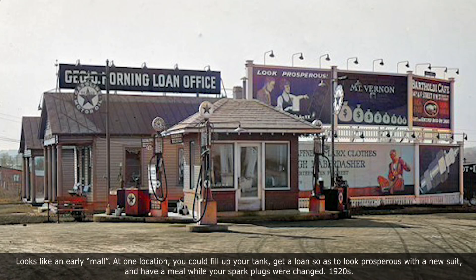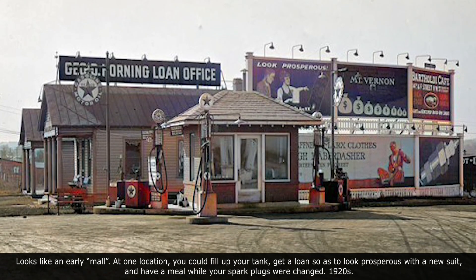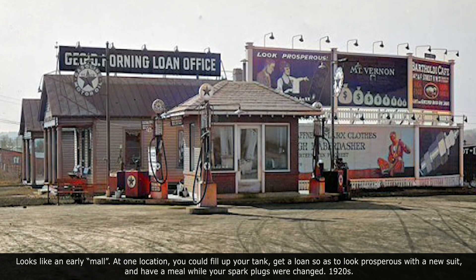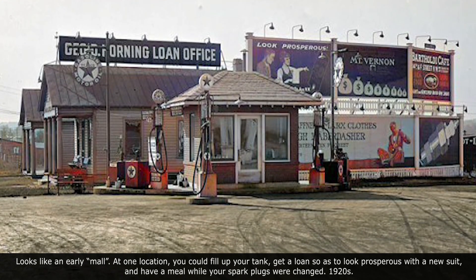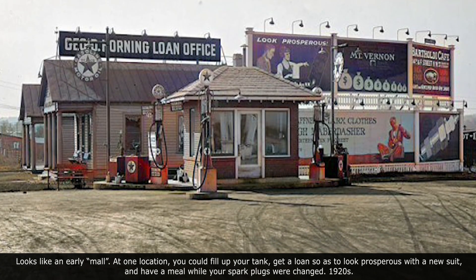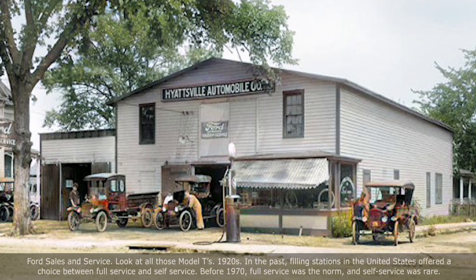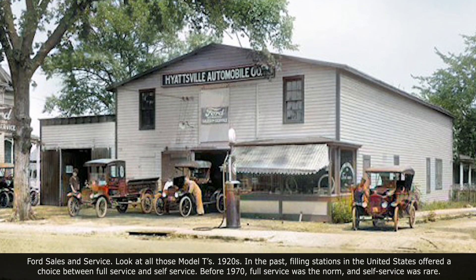It looks like an early mall — at one location you could fill up your tank, get a loan to look prosperous with a new suit, and have a meal while your spark plugs were changed. Ford sales and service — look at all the Model T's from the 1920s.